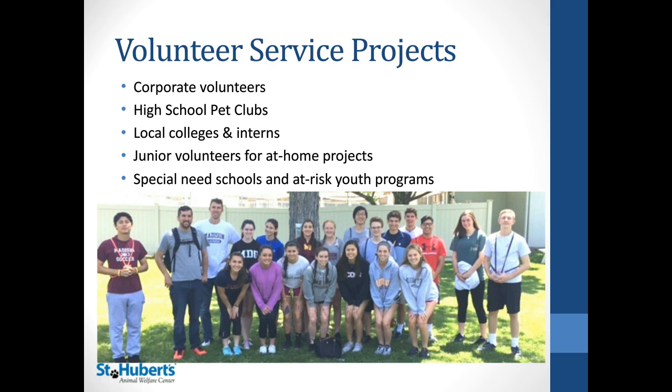We also do volunteer service projects. We work with corporate volunteers, high school clubs, local colleges, and interns. We have junior volunteers who we advertise at-home projects for, and they'll drop off supplies and receive a tour of the building. We also work with special needs schools and at-risk youth programs. These relationships are great for large projects — getting a lot of things done in a short period of time — and we'll talk about how to manage that.